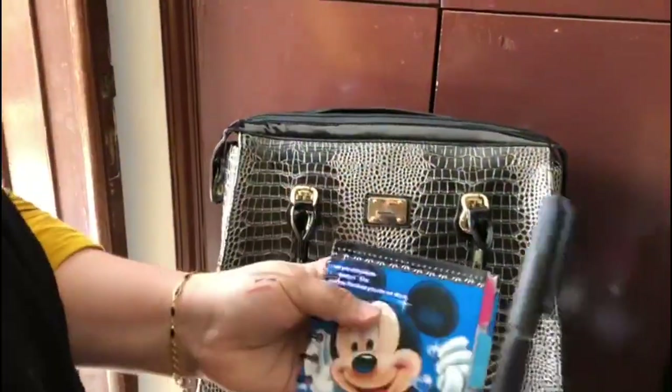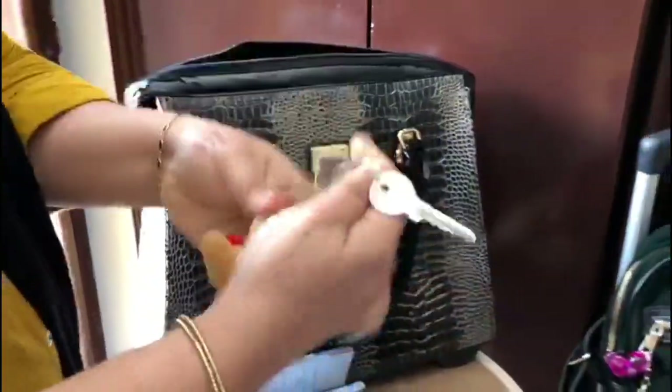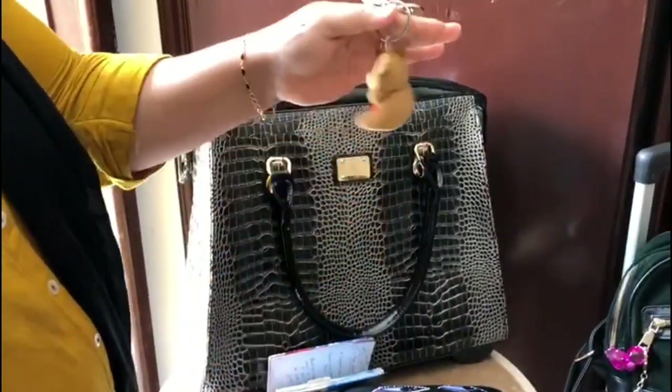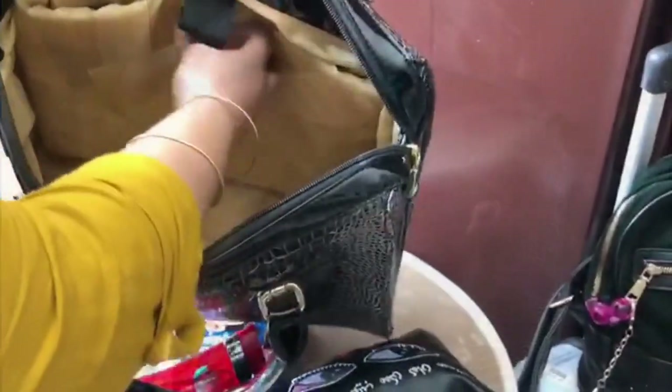And that's her book in which she notes bridal bookings and appointments. And that's her house key with a small tiny teddy keychain — that's so cute! And that's everything in that bag.